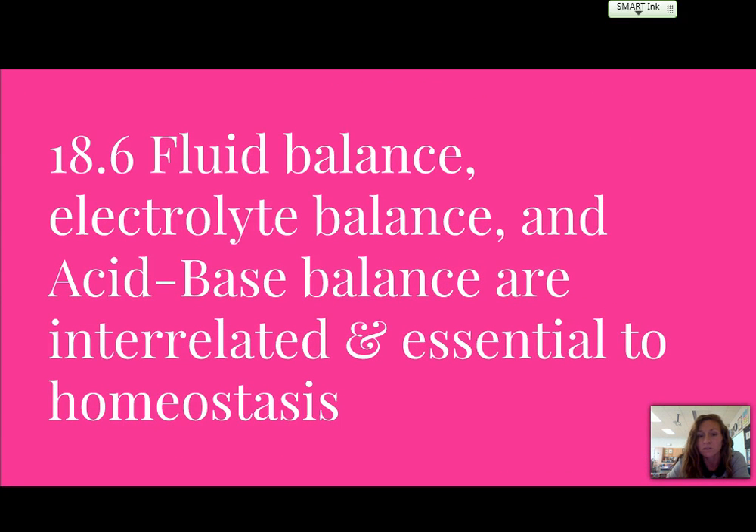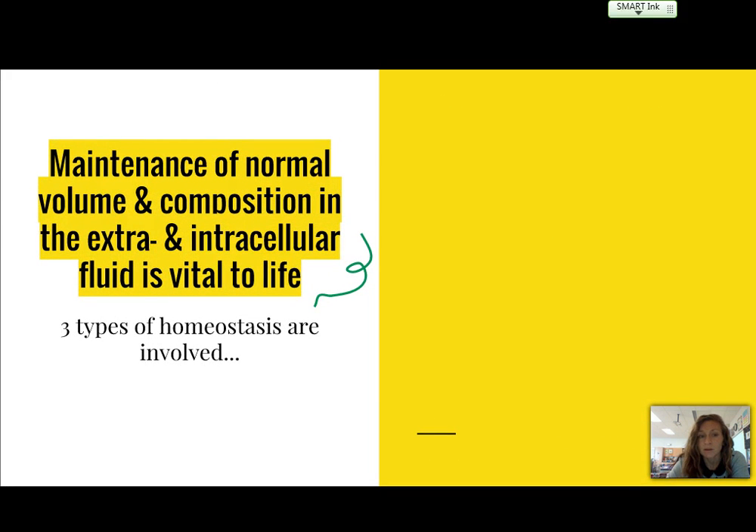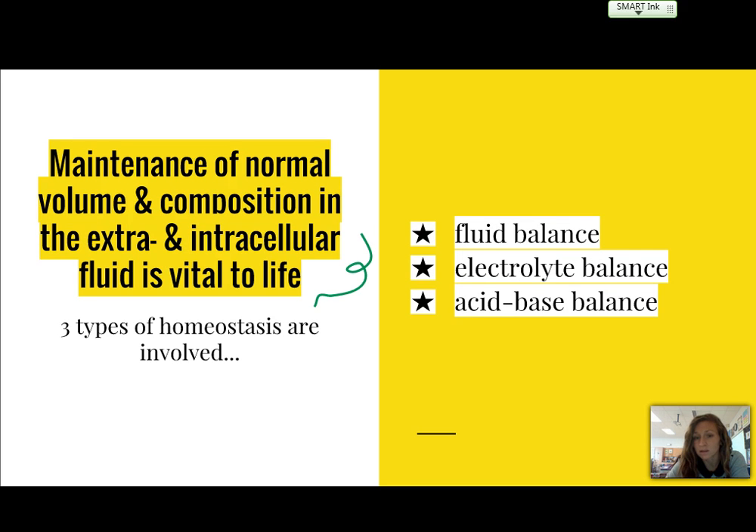Section 18-6 starts our main talk about homeostasis and why it's essential and how the urinary system plays a role in three different ways. There are three types involved: fluid balance, electrolyte balance, and acid-base balance. These are all vital to life and involve extracellular fluid, which is fluid outside of the cell, and intracellular fluid, which is fluid inside of the cells.